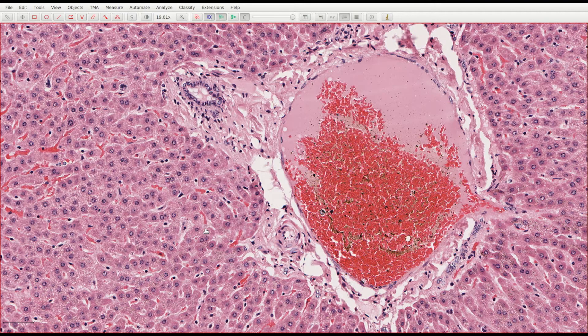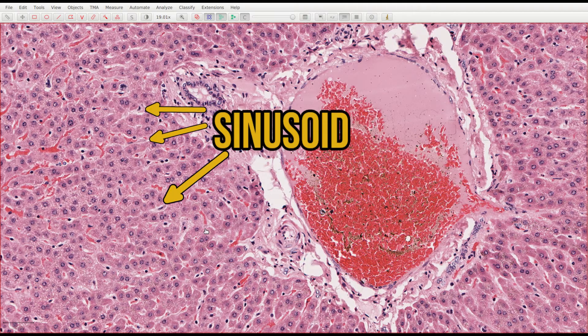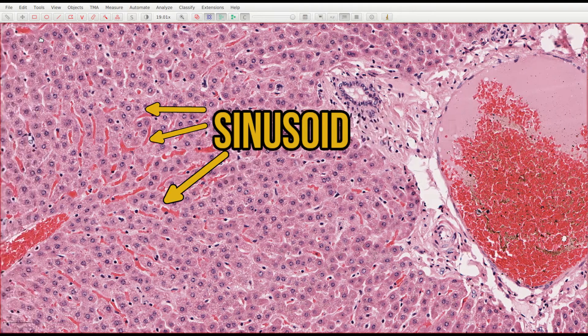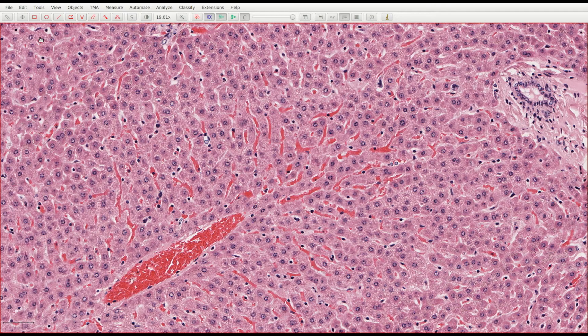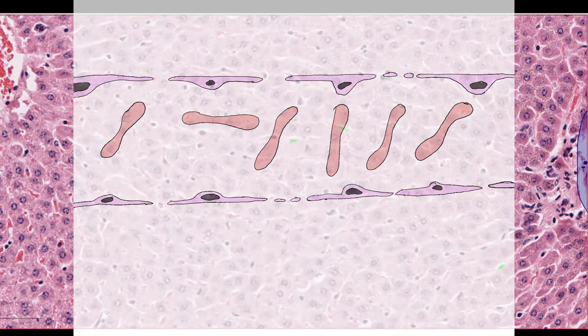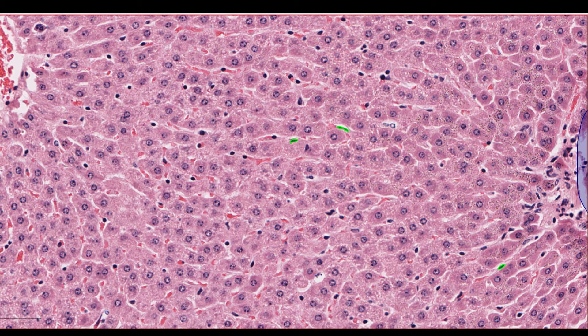Blood from the hepatic artery and portal vein leaves the portal areas and enters the sinusoids, which we can see as these gaps between cords of hepatocytes. Sinusoids are essentially capillaries, but they are lined by specialised endothelial cells which are fenestrated — they have 100 nanometre diameter sieve-like pores which allow fluid and particulate exchange between the blood and the perisinusoidal space. The nuclei of the endothelial cells look similar to those of blood vessels elsewhere: elongated, thin, and condensed.